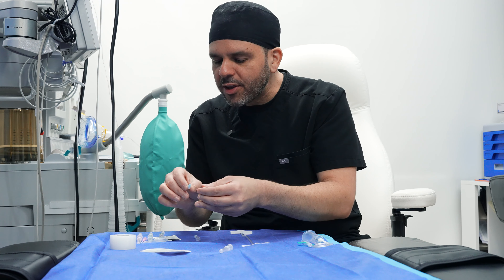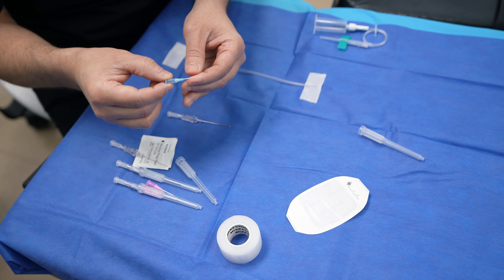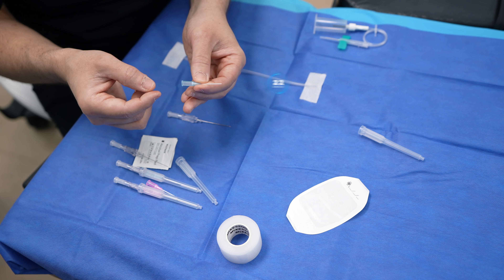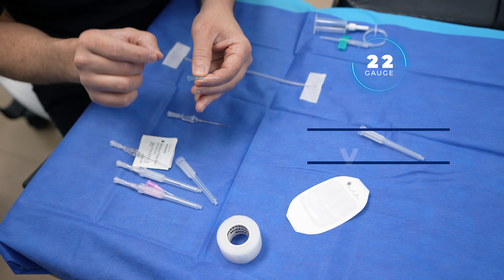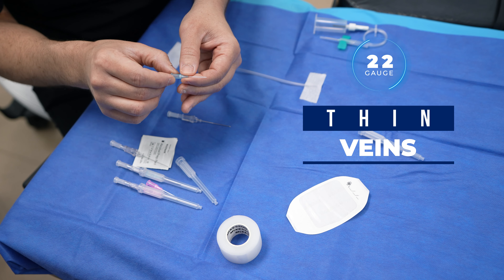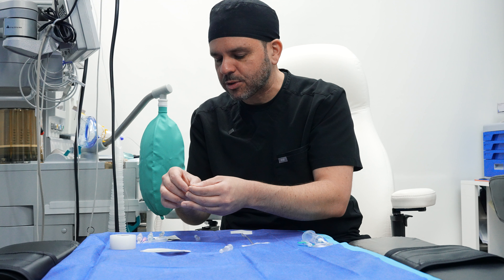If you have very thin veins, then I would probably go with this 22 gauge catheter — the blue catheter here in my hand. The only reason I would do that is because your veins are very thin and I don't want to blow your vein and have to try to start that IV multiple times.